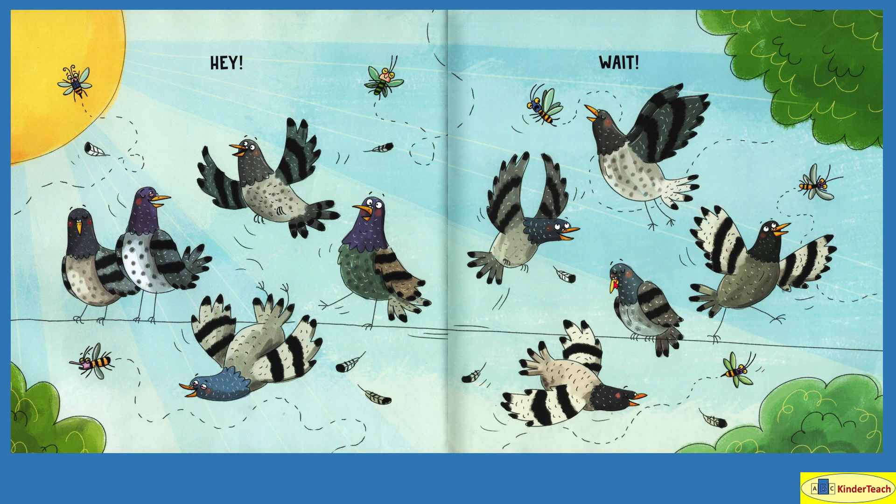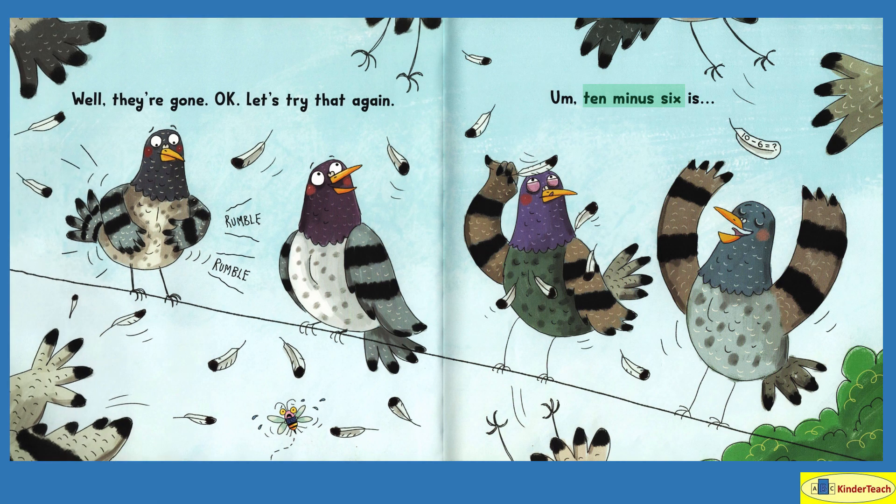Hey, wait! So some of the pigeons are taking off chasing the bugs because I think they're hungry. I wonder how many left and how many are still there. Let's see — well, they're gone. Okay, let's try that again. Rumble, rumble. Hmm, this one is hungry. Ten minus six. Ten pigeons to start with. Six left. I wonder how many that leaves.